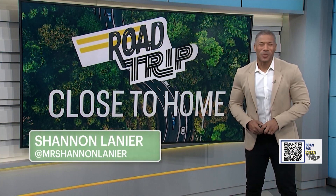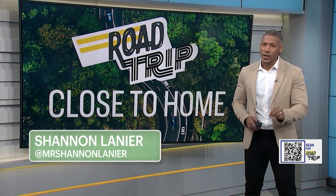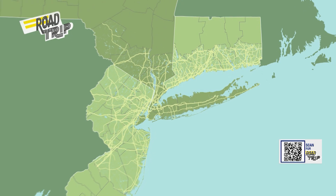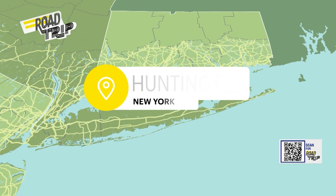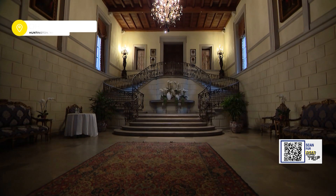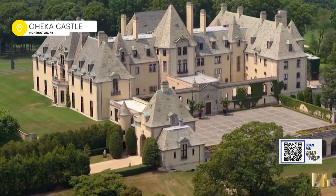Hello and welcome to Road Trip. I'm Shannon Lanier. I don't know about you all, but this warmer weather has my family ready to get out exploring. Calling all lords, ladies, and Laniers. We're taking a very regal road trip where you'll be treated like royalty. Have you ever wondered what it would be like to live like royalty in a big castle?